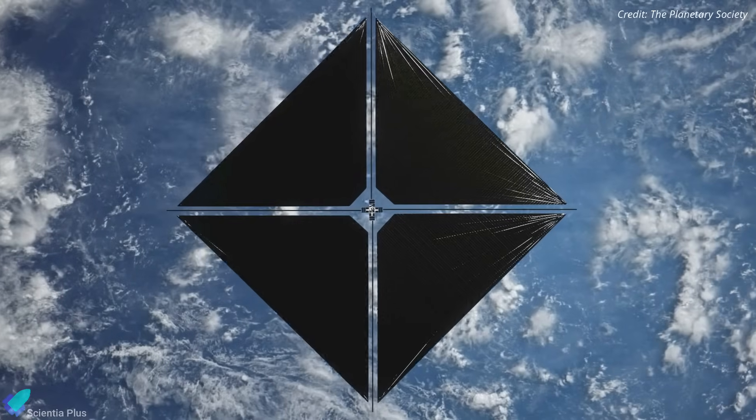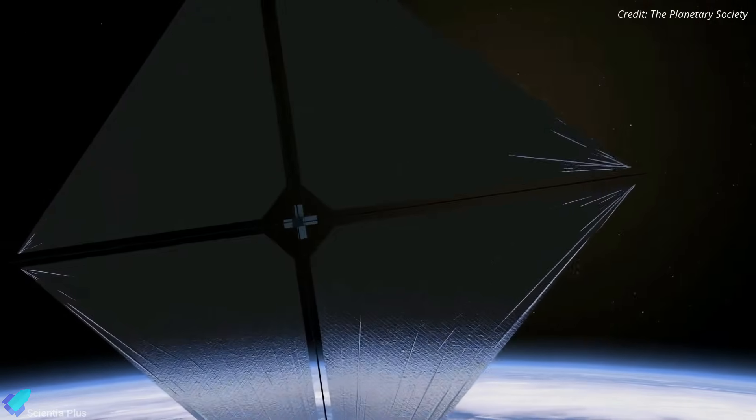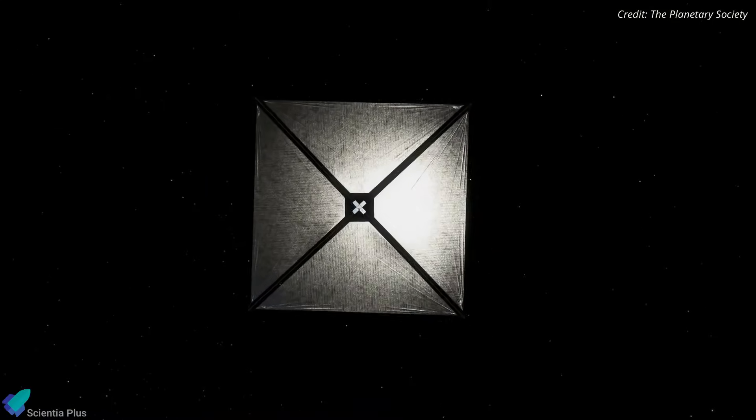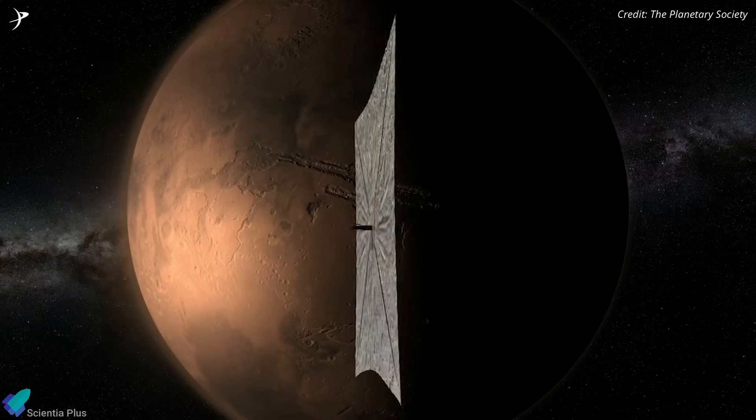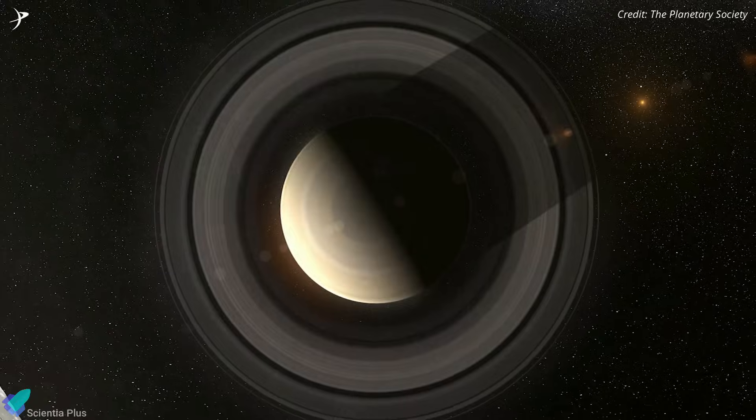Data obtained from the ACS-3 demonstration helps researchers evaluate the efficacy of the shape and design of the solar sail, characterize the thrust functionality of the sail, and design future larger-scale composite solar sails for missions to destinations like the Moon, Mars, and beyond.